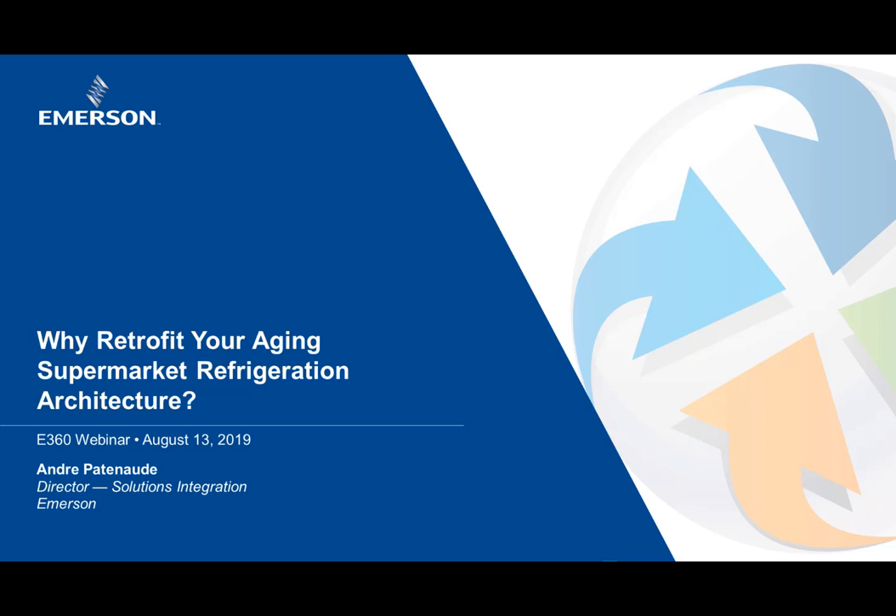Hello and welcome to today's 30-second webinar in the E360 webinar series: Why Retrofit Your Supermarket Refrigeration System, brought to you by Emerson.